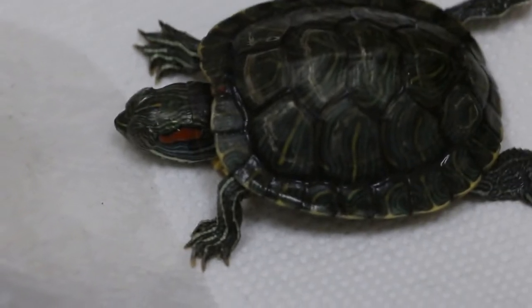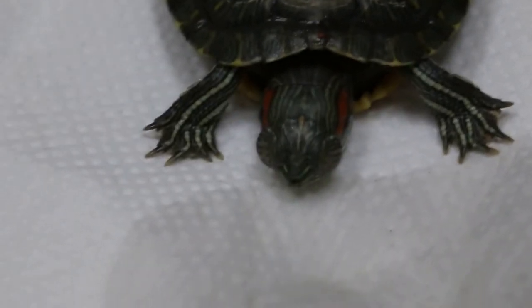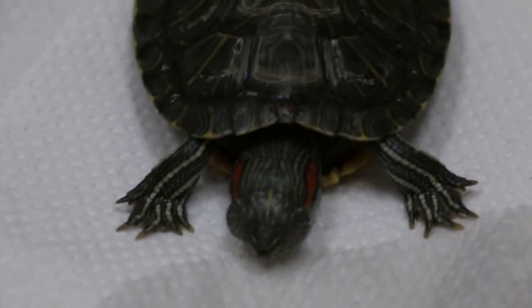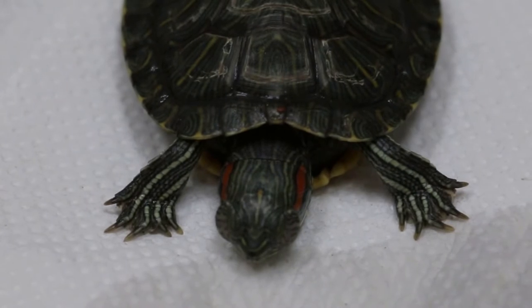Hygiene is one of the problems — that's why the eye becomes swollen, because it's always in contact with an irritant. So the treatment is to correct the underlying husbandry, which means you need to let the terrapin go into the sun. How often? About half an hour a day.